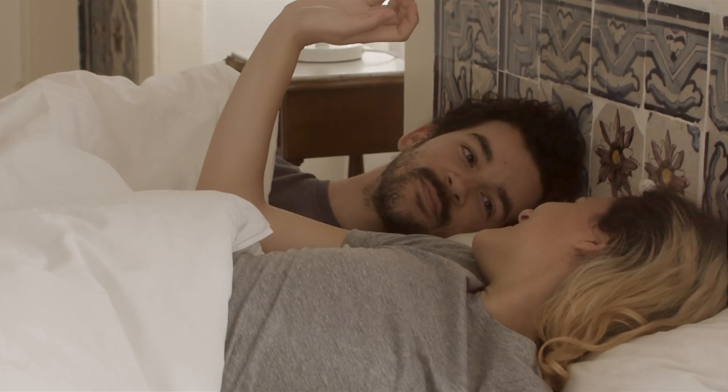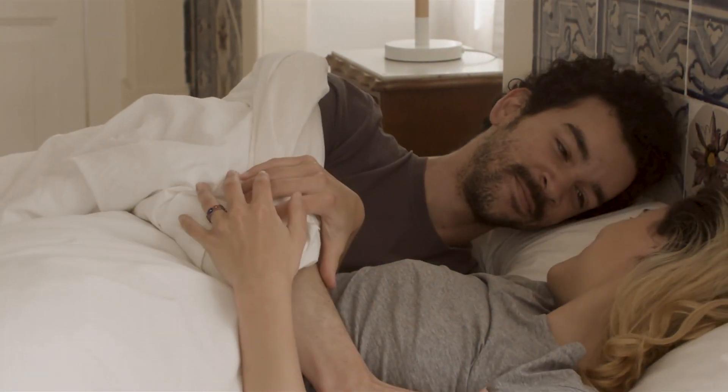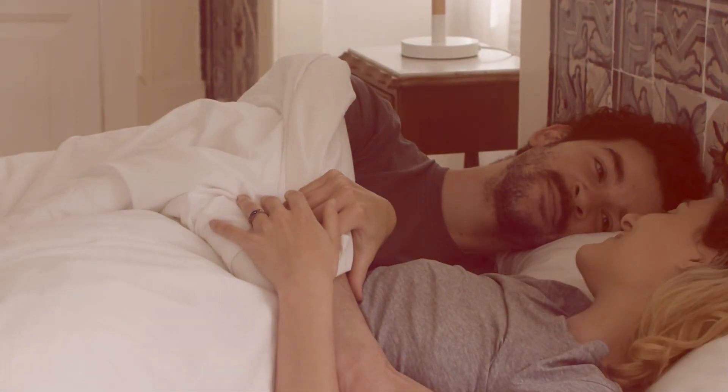We'll be reviewing the 7 best cooling duvets available on the market, highlighting their features, and helping you make an informed decision. Let's get started.